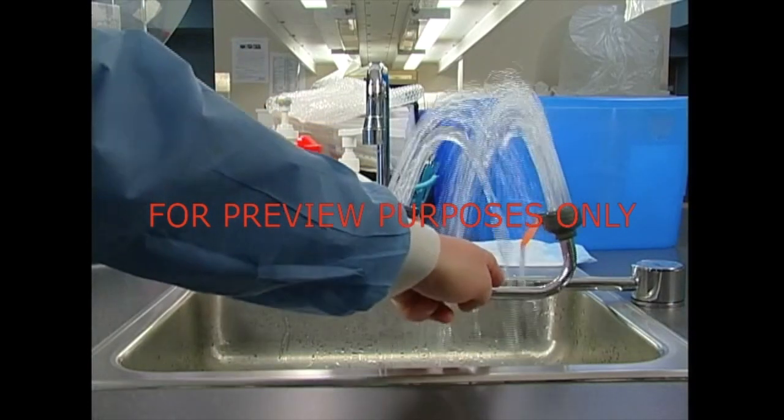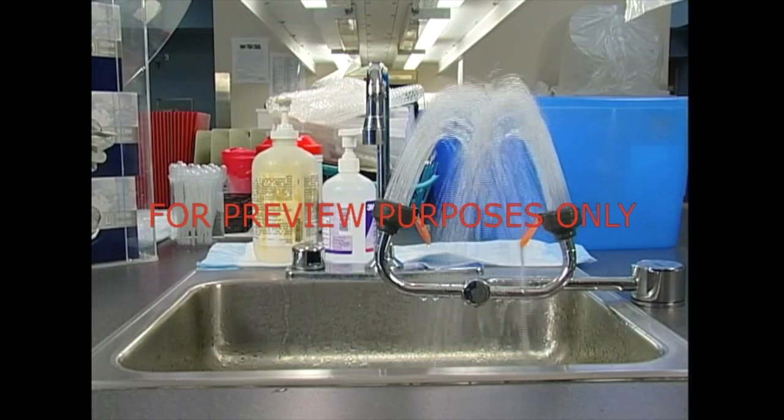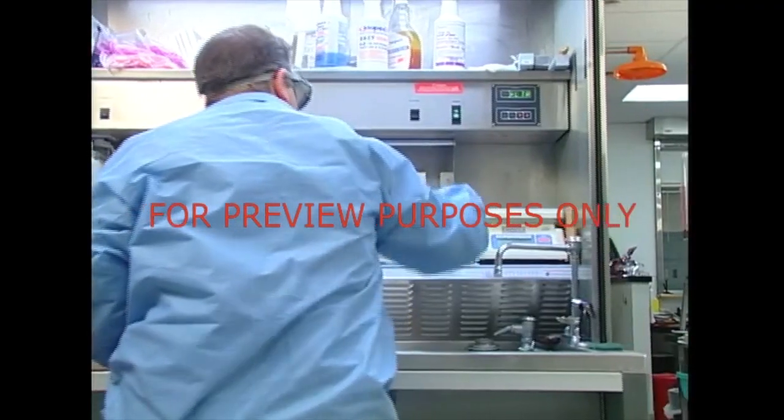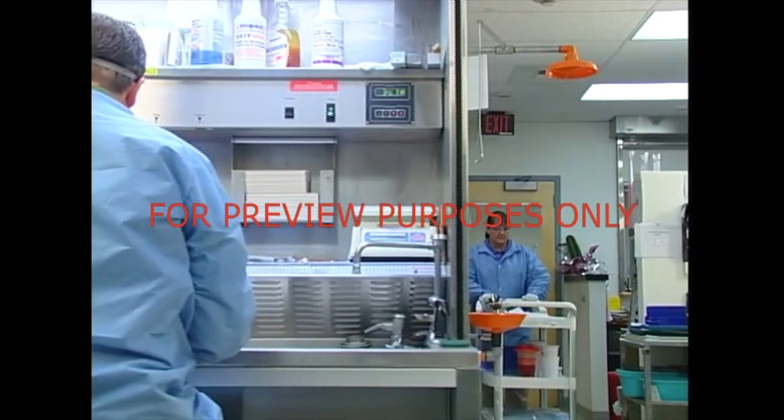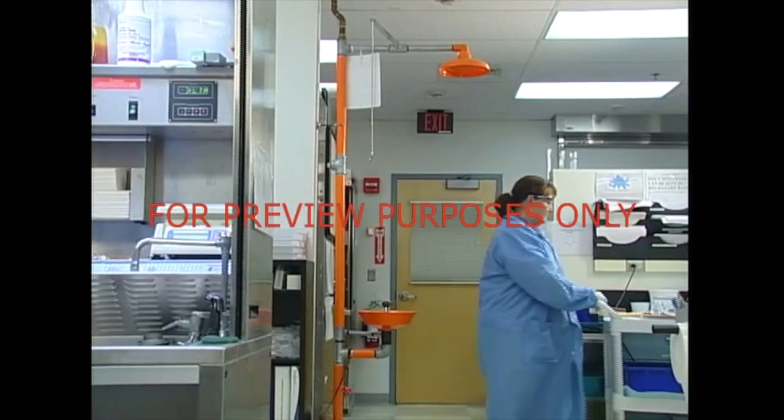Eyewashes need to produce a soft stream or spray of aerated water. This should also last for at least 15 minutes. Showers and eyewashes should be located wherever corrosive, infectious, or other hazardous substances exist.